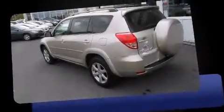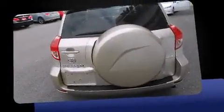Step into the 2006 Toyota RAV4. It features an automatic transmission, four-wheel drive, and a 3.5-liter six-cylinder engine.